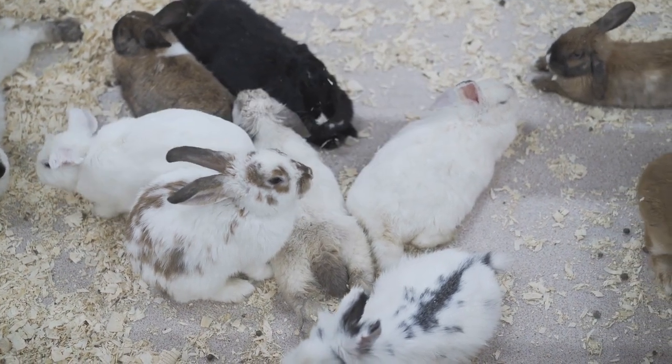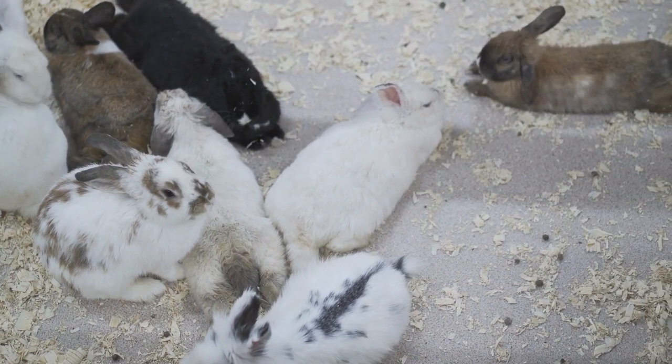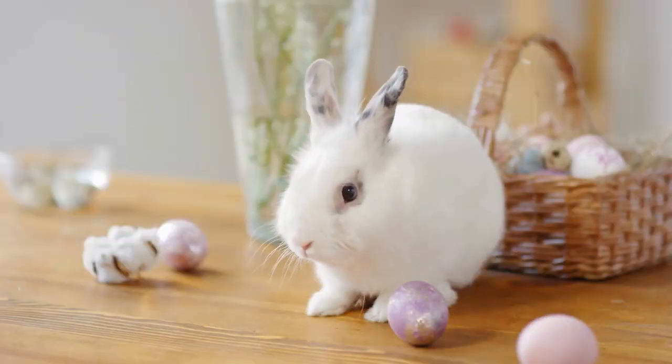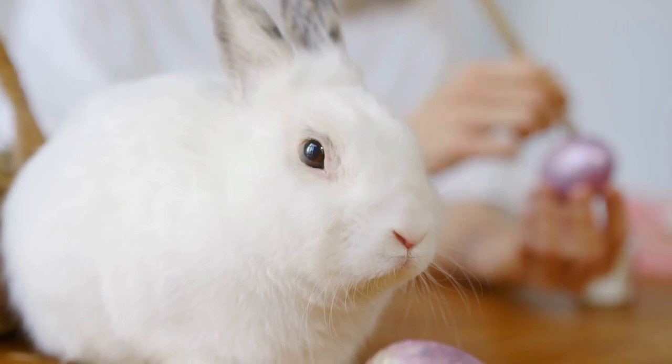If you have a rabbit in carpeting, then you probably have a rabbit that digs in that carpeting. Digging is a very common behavior because it is also a very natural behavior for rabbits. In order to keep house rabbits from digging up your carpet and doing other destructive behaviors, you will need to give your rabbit something that is okay for her to dig — an alternative to the carpet — and teach your rabbit what is off-limits.